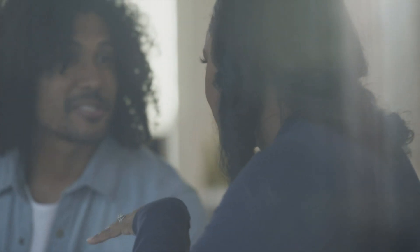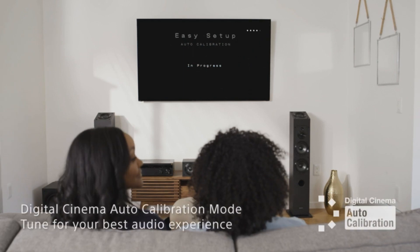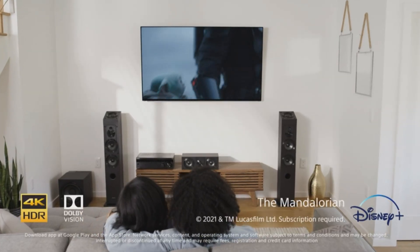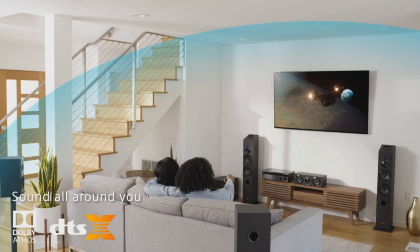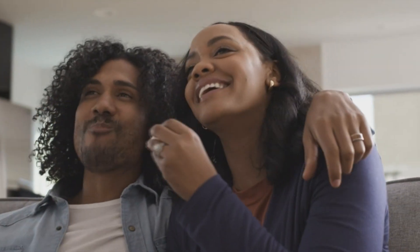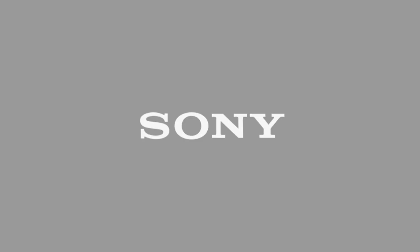It also offers stunning 4K HDR pass-through with support for Dolby Vision, HDR10, and Hybrid Log Gamma, ensuring greater clarity, more vibrant colors, and brighter images on your screen. For perfectly balanced sound in every room, there's advanced DCAC auto-calibration. Use Bluetooth standby to stream music and turn the receiver on from your phone. Its low-profile design fits seamlessly into most AV cabinets. Welcome to the future of home entertainment.